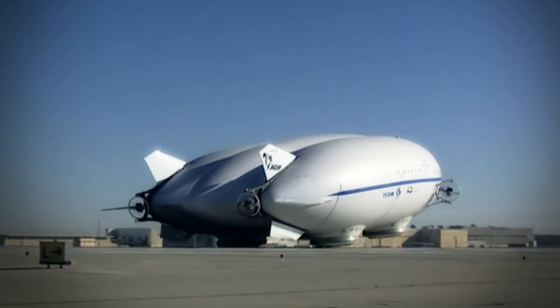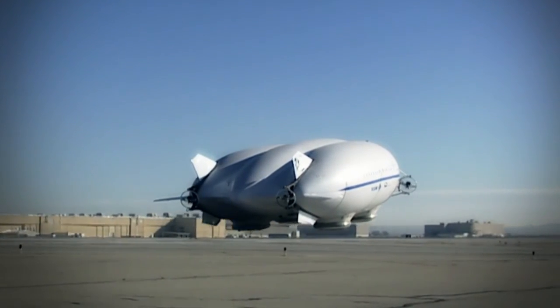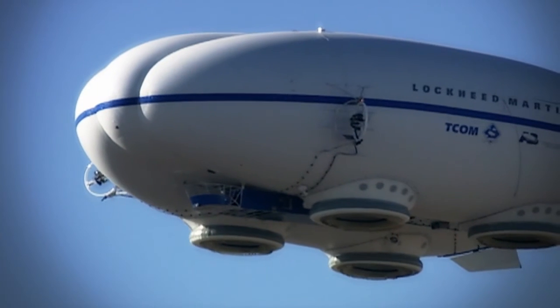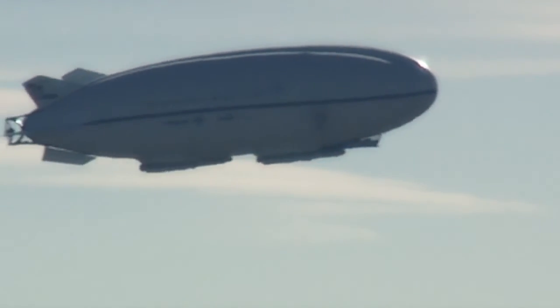What's difficult about making an airship isn't making a bag of helium lift something — that's relatively easy. What's difficult is making it useful. We've worked very hard to make this the most operable system possible, targeting a 95 to 99 percent availability rate, much higher than existing airships and as high or higher than existing aircraft.